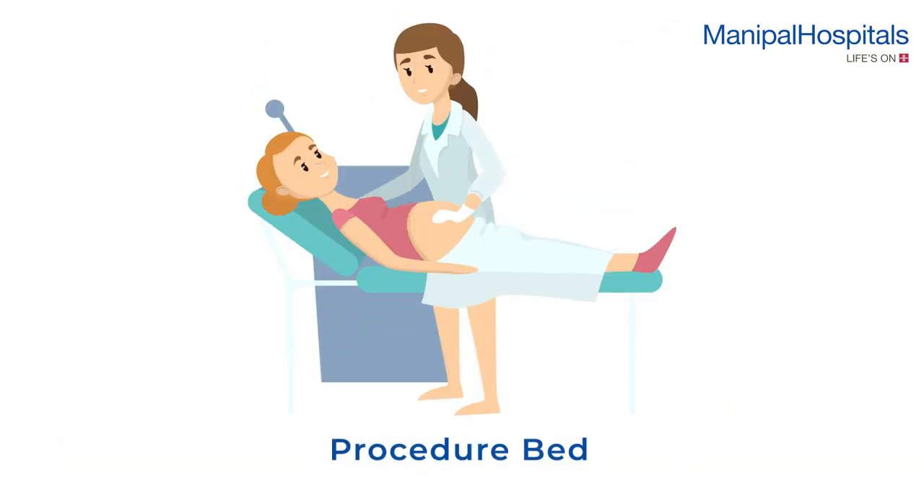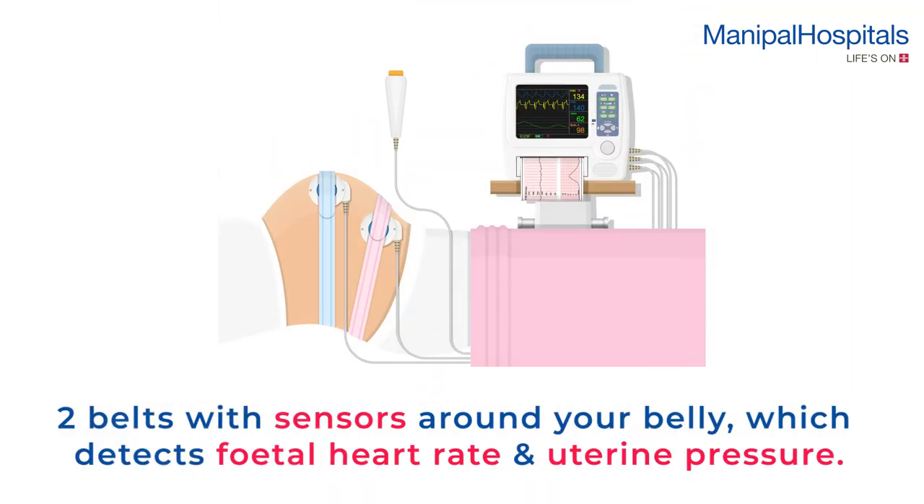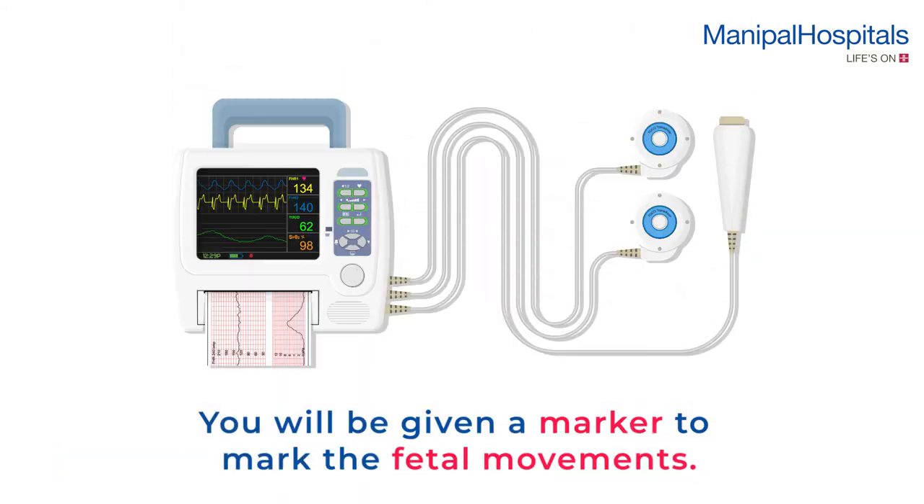You are required to lie down comfortably on the procedure bed. The test is done by tying two belts with sensors around your belly, which detects fetal heart rate and uterine pressure. You will be given a marker to mark the fetal movements.